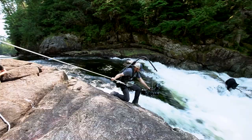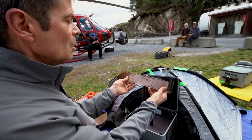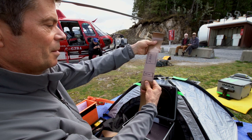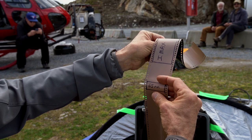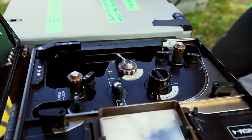We knew we wanted 65 millimeter IMAX film for our aerials because there's nothing bigger in the film world. IMAX frames are different because they go through the camera horizontally. Other 65mm cameras go through the camera vertically, so it's a much smaller image area compared to what the IMAX image area is. That's what makes IMAX special — it's 10 times larger than normal motion picture film, with 24 frames exposed every second.